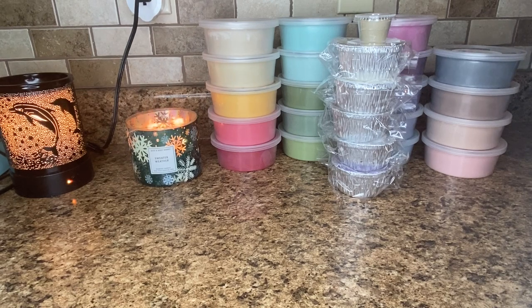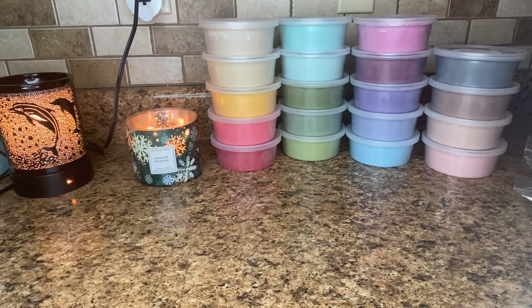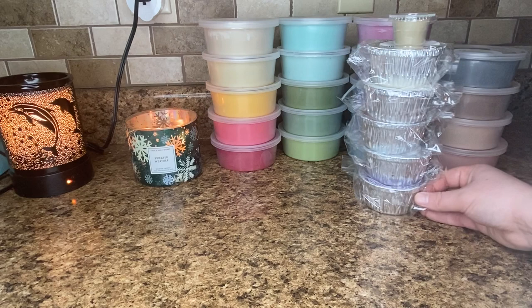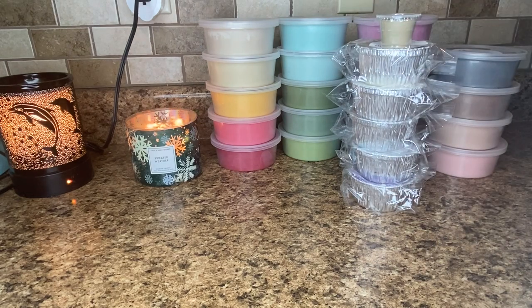Hey guys, welcome back. Today I'm here with my Teddy B's ready to ship. It is quite a hefty one. I got 19 tubs — you can see they're semi color coordinated — and then I got five souffles and my one sample.